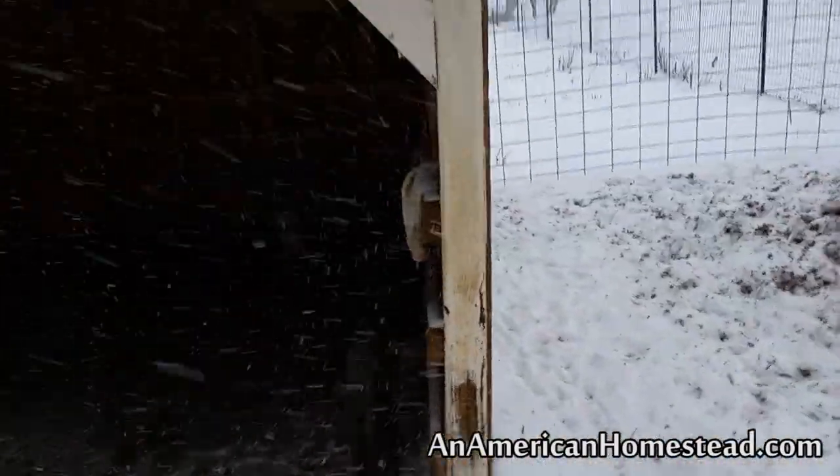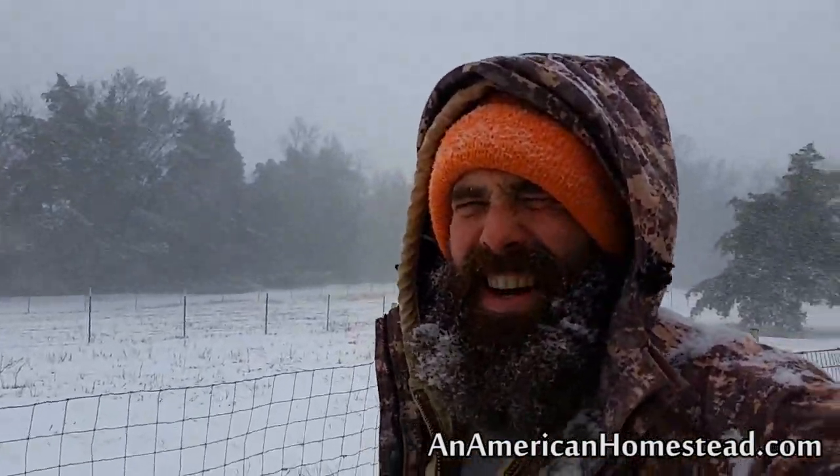But everything's doing pretty good. It's cold. I'm heading back inside. Hope you're doing okay where you're at. See you next time on The Homestead.